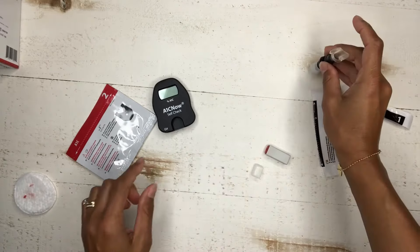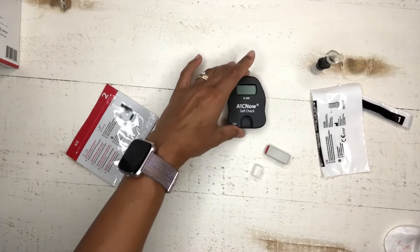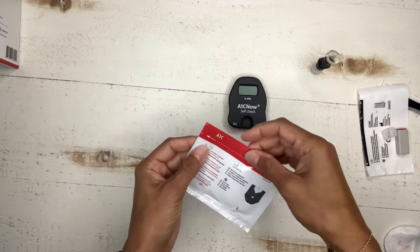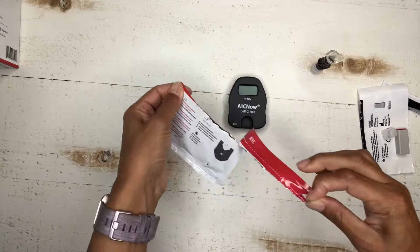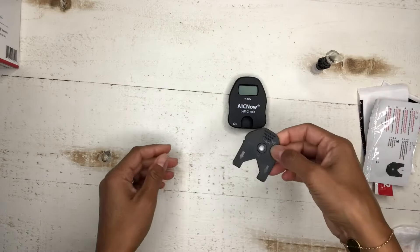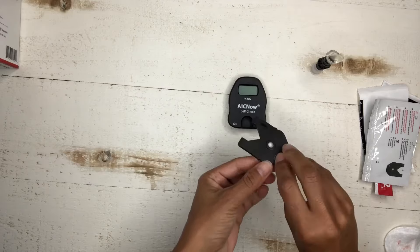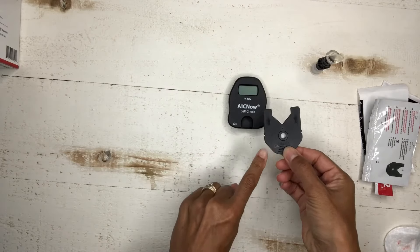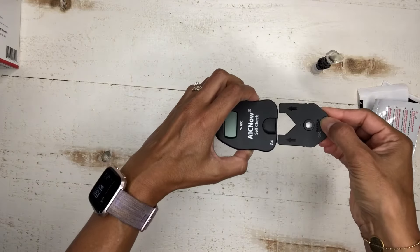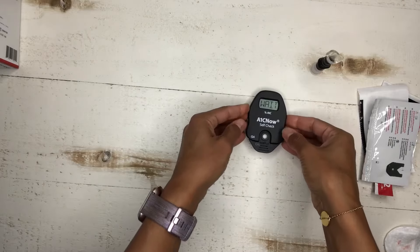Put the blood collector on the little foot so it stands there for now. Next, get your A1C meter out and open the next pouch. This is a cartridge — it says G4, which shows how it goes into the device. Pick up your device and simply slide it in. It's telling you to wait while it calibrates. Now it says sample.